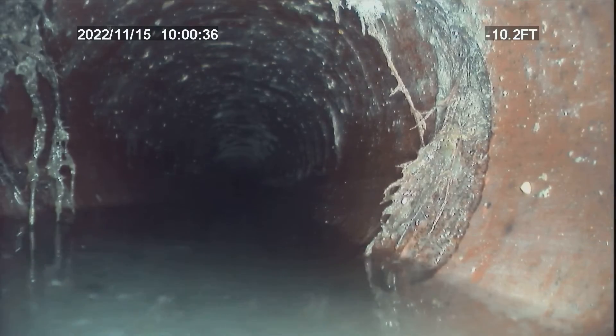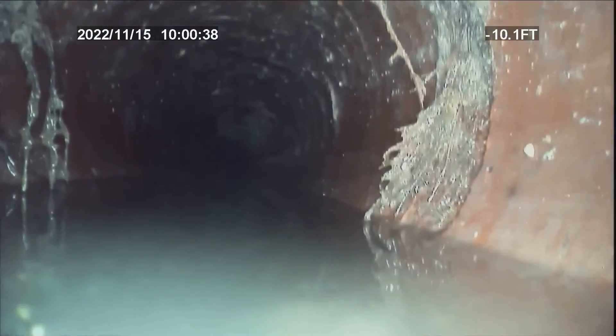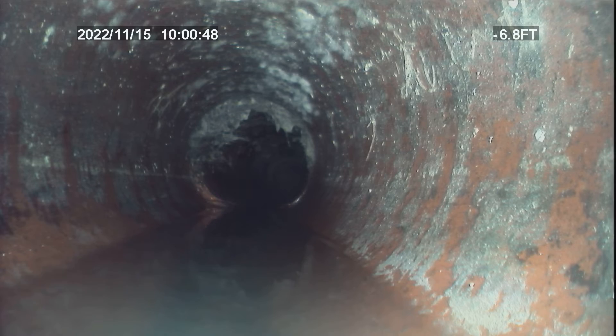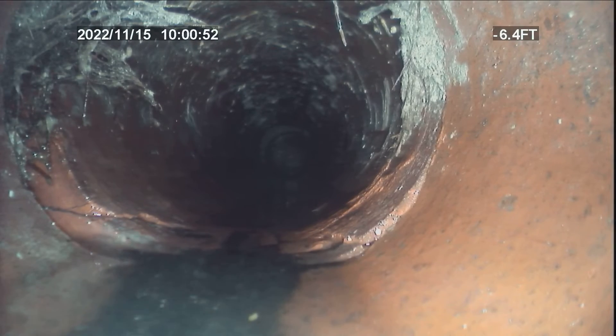Nothing drastic. I'm going to start pulling back here to what's left of a root that was cleaned out by another company. Right here is the beginning of the belly. We're actually going forward, so this is in the street where this is at, where this does start. Excavation would have to be done in the street because right there you can see where it actually starts going downhill into concrete.